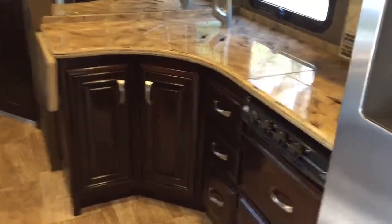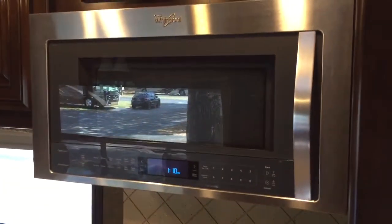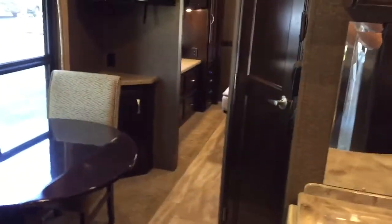Here's the kitchen area. Very nice convection microwave. Residential four-door refrigerator. And across from the refrigerator is a whole lot of pantry space.